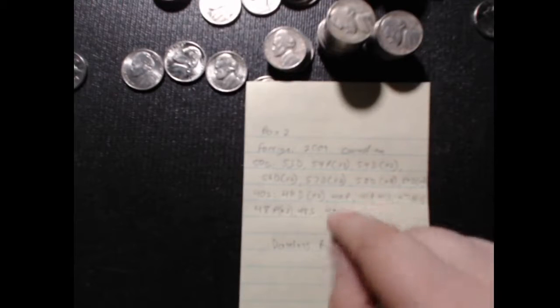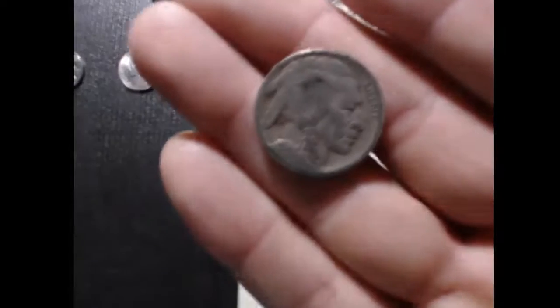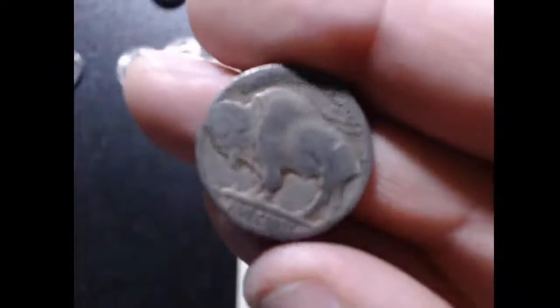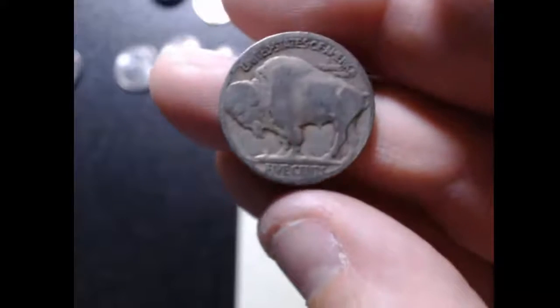We found lots of fifties and some forties. The best thing about the box is we ended up finding a buffalo. It is a dateless buffalo — I can't get a date off of it. It is a Philly, not a San Francisco or Denver mint. But it's still cool to find a buffalo.